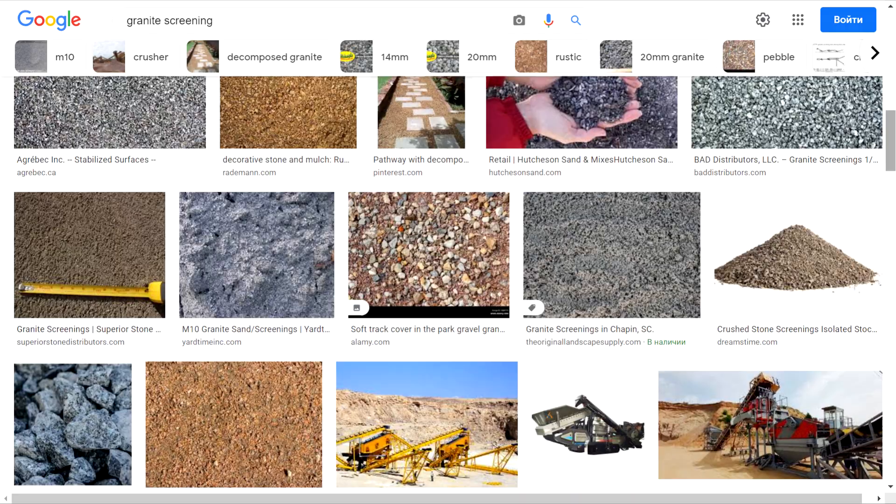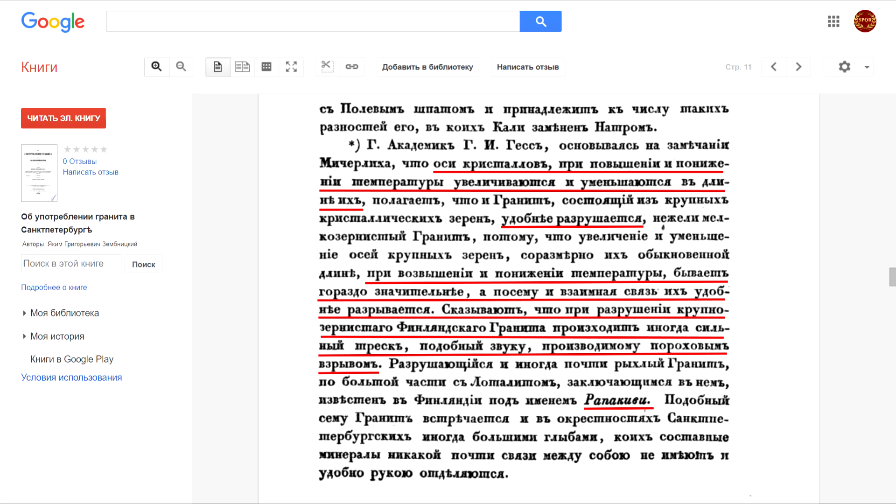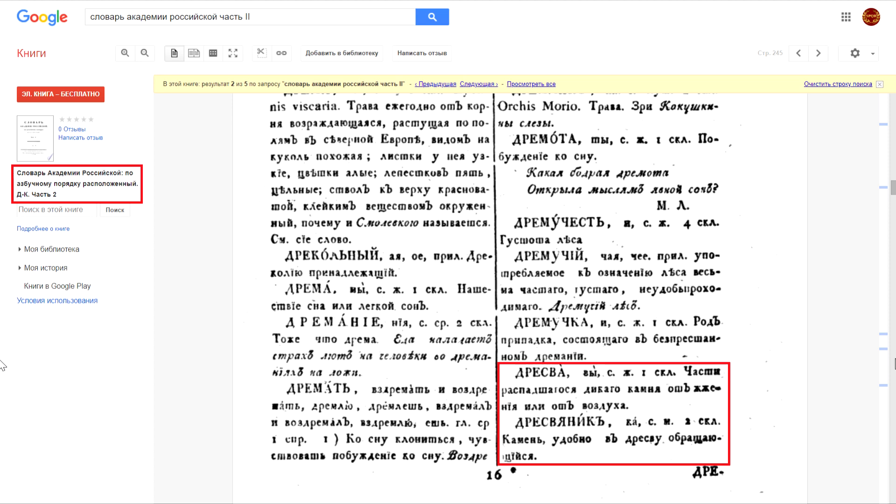The simple and easy method of breaking granite probably consisted of it first being heated, which Academy member Hess talks about, and then quickly cooled — for example poured over with cold water or put out in the cold frosty air — due to which it exploded with a strong crackling sound like a gunpowder explosion. By the way, granite is a foreign word in the Russian language. From the Russian Academy's 1809 Dictionary: 'Dresvianic — a stone that can be conveniently turned into Dresva,' and Dresva means parts of a natural stone that has fallen apart due to burning or air. In other words, at the beginning of the 19th century in Russia, the word granite was used for a stone that easily falls apart into its constituent crystal grains — this was precisely its main useful quality for people at that time.